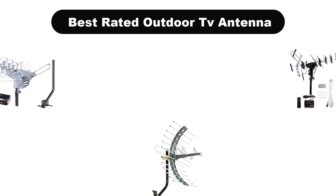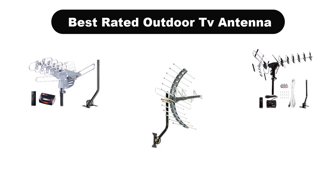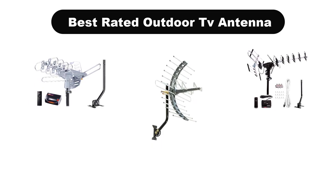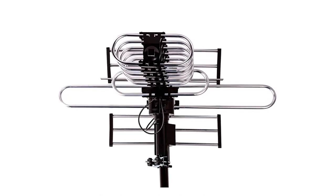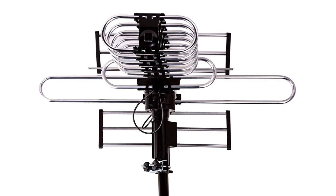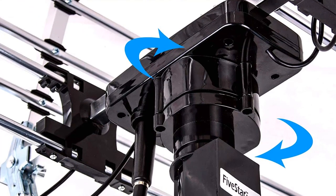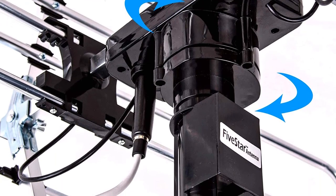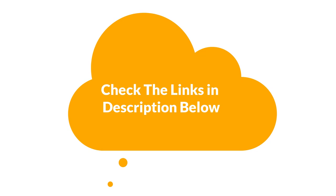Hello viewers. Today, we are going to cover 5 best rated outdoor TV antennas in the market, which are the best for you considering some unavoidable factors that you might miss out without watching this video. We are going to give you an impartial review to help you find the best from a plenty of irrelevant products. If you want more information and updated pricing of the products mentioned in the video, be sure to check the links in the description below. Let's get started.